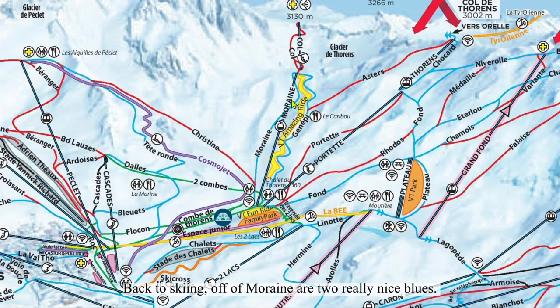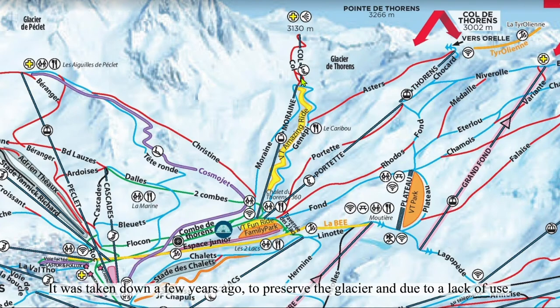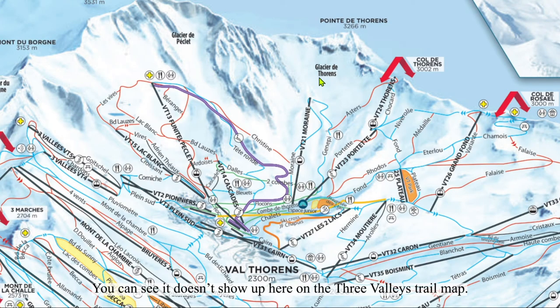Back to skiing — Off and Moraine are two really nice blues. This is absolutely an area I would recommend lapping. They're nice and mild, plenty long, and have decent snow coverage. Note that the coal lift shown on some maps doesn't exist — it was taken down a few years ago to preserve the glacier and due to a lack of use. It doesn't show up on the Three Valleys trail map.